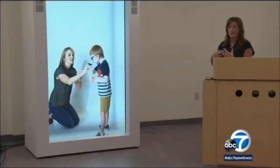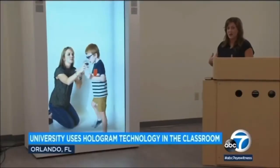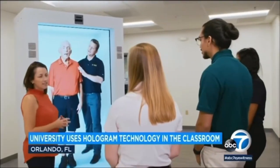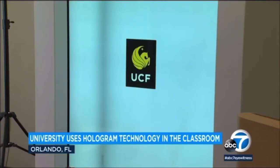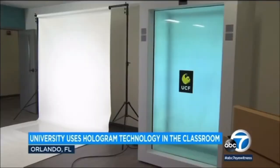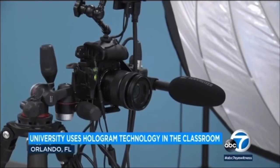For the first time ever, a university is incorporating hologram technology in the classroom, and it's thanks to technology from a company here in Los Angeles. The University of Central Florida is using the technology that produces a lifelike person in hologram form to help train students going into a healthcare profession. Using a 4K camera, a lifelike patient can be beamed in from anywhere, live or pre-recorded. It's from the LA company Portal. The pandemic accentuated the need for telehealth and remote learning.